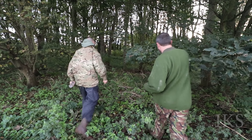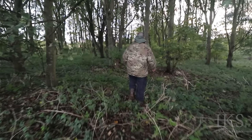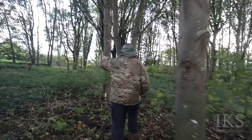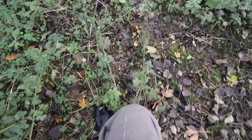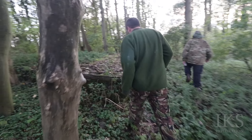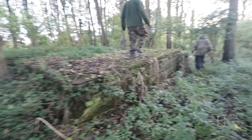What have you found, folks? Behind the bricks, behind that wheel. Oh my god, it's everywhere. Squidgy, isn't it? You can tell that. It's a lot of foundations, isn't it?